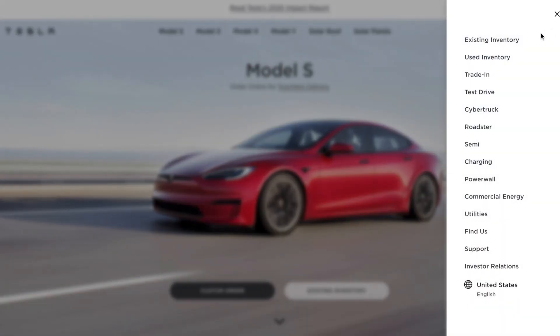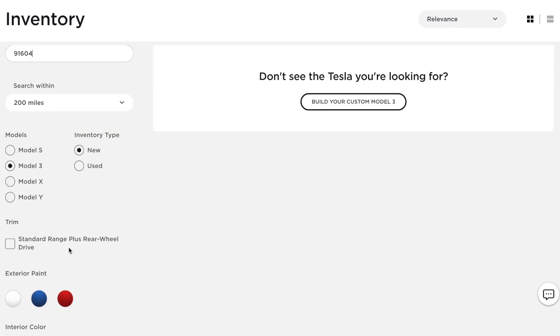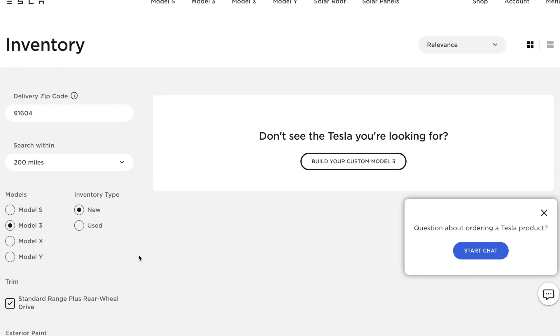Go to the menu tab and search for existing inventory — which can be used or new inventory. Type in your zip code and look for a new Model 3 under the standard range rear-wheel drive trim. Nothing's going to show up because the demand is so high. Whenever these cars come into inventory, they just disappear.